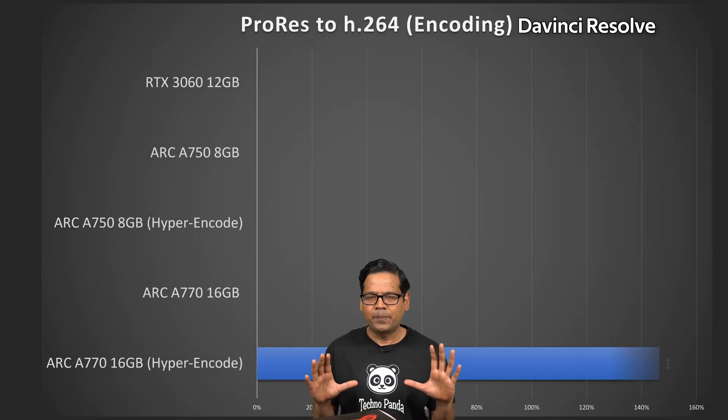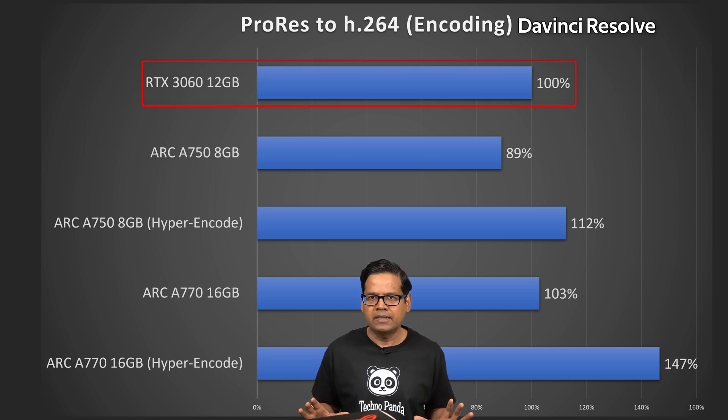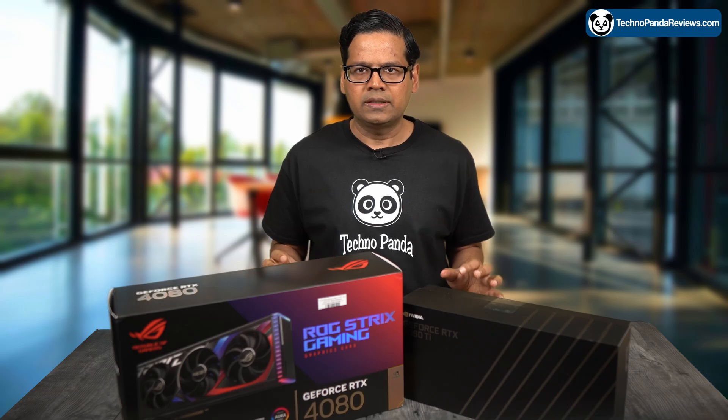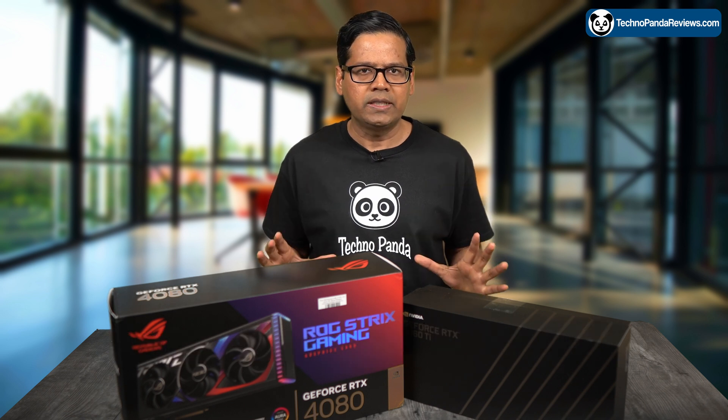Here is a chart that compares the ProRes to H.264 encoding performance of the 16GB Intel Arc A770, 8GB Arc A750, and 12GB RTX 3060 in DaVinci Resolve Studio Edition. I have set the RTX 3060 performance as the baseline with a relative score of 100%, so any card faster than the RTX 3060 will score over 100%, and anything slower will score under 100%. I have broken down the performance of the Intel cards into two categories: Hyper Encode enabled and Hyper Encode not enabled.